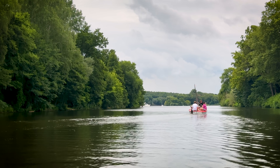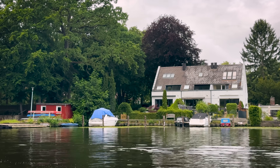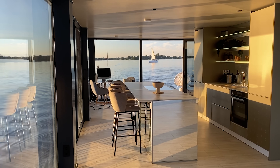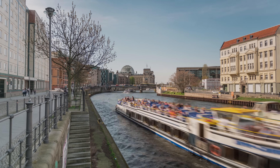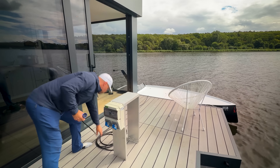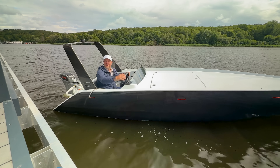Germany, along with other European countries, is drafting plans to make boats, as well as cars, much more dependent on renewable sources of energy. By 2030 or 2035, Berlin has to be climate neutral and there will be no boats allowed anymore with burning fuel. The problem, at least for now, is infrastructure — are there enough charging stations for all these new electric boats?